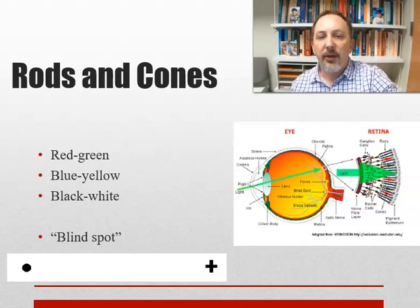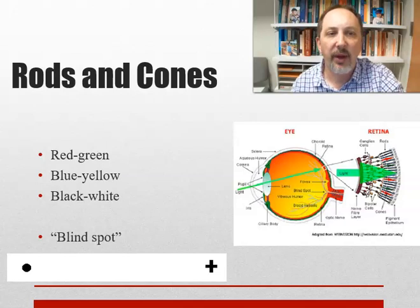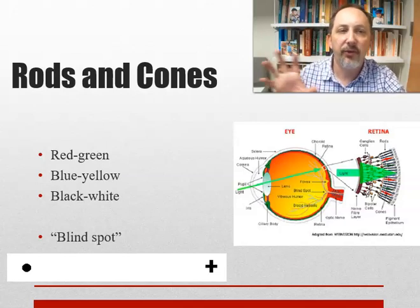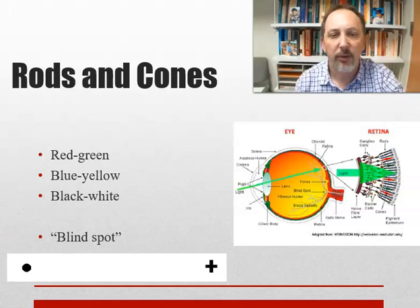At the level of cones, we have pairs of opponent colors: red-green, blue-yellow, and black-white — measuring how much of these opponent colors are present. We've also got the blind spot, and you can use the schematic to test it: cover one eye, focus with the other on a cross, move closer and farther from the screen until a nearby dot disappears into the blind spot.